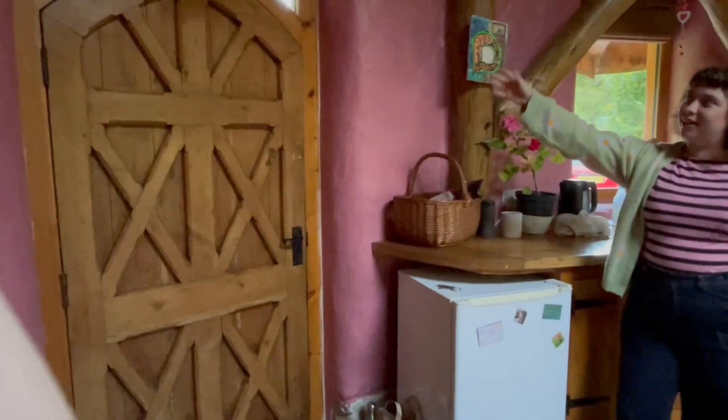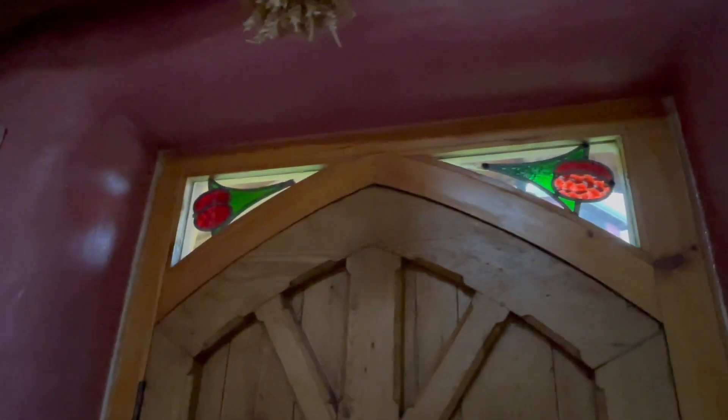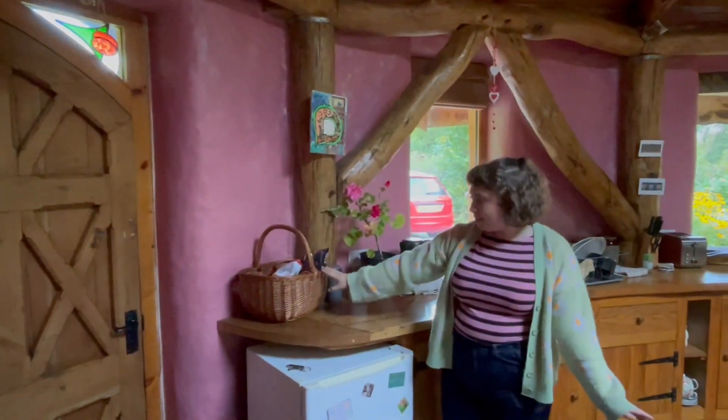We're staying here for a week and this is an Airbnb which I will link below if you want to stay here too. It's in Carmarthen in Wales. Just as you come in through the big door with the lovely little stained glass detail, you've got the kitchen and a little basket of snacks.